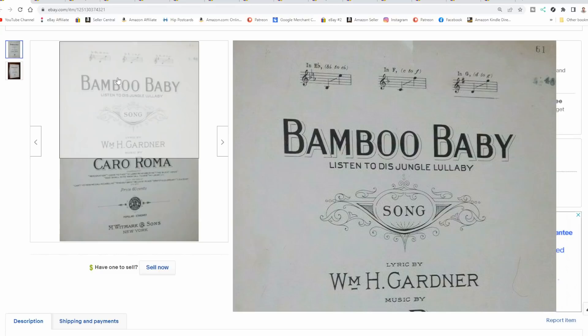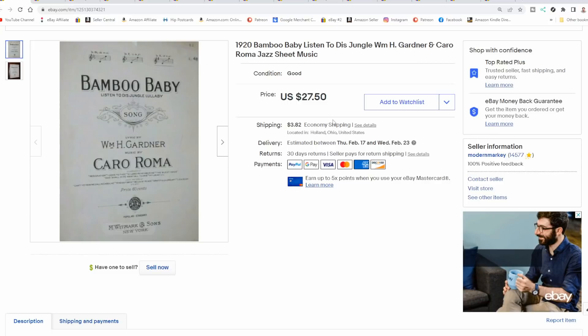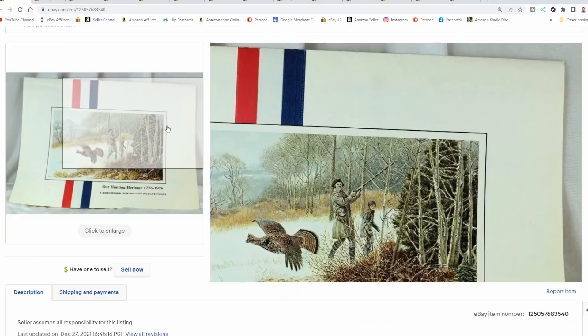Sheet music — I sell it fairly often and sold quite a few this week. This is one I paid maybe a quarter for. It's been up for a little while. There are no graphics on it, and most people don't take a shot on these plain basic-looking ones — it doesn't look like much. We got over 20 bucks for it plus they paid for shipping. Easy, nothing to it — two photos and off you go.